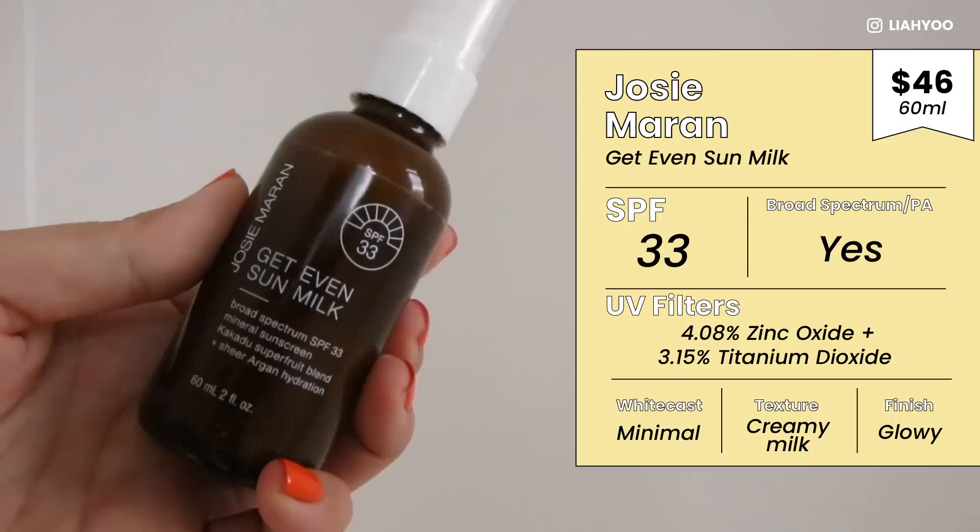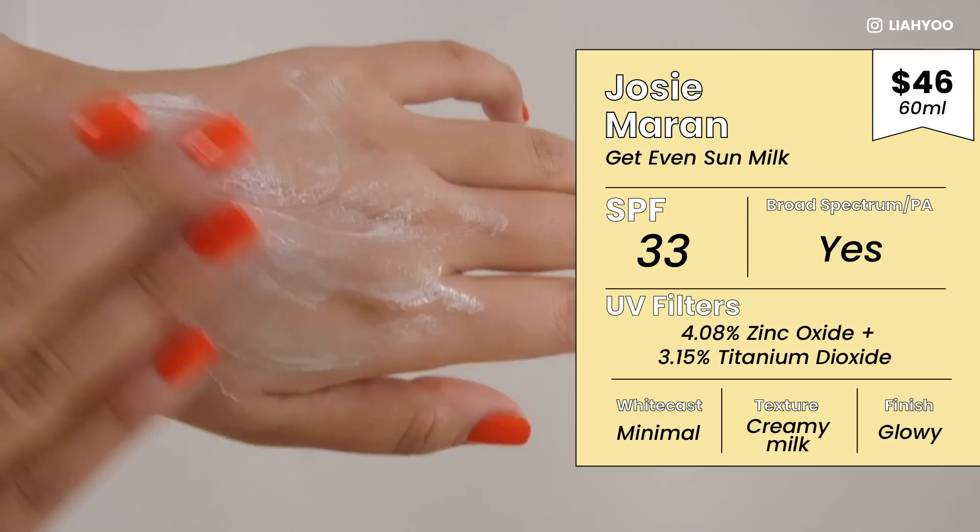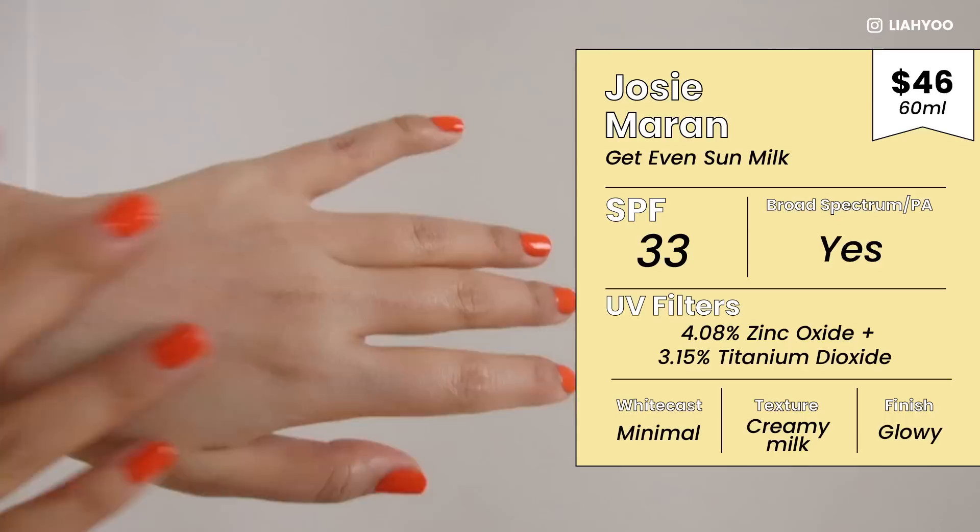I have another mineral sunscreen — this is Josie Maran Get Even Sun Milk, SPF 33, also found at Sephora. It's somewhat pricier, but I think it might be a really great option for those with drier skin who still want to use mineral sunscreen. Mineral sunscreens — zinc oxide and titanium dioxide based — can be inherently drying, so for drier skin types it's not always a good experience. But this is definitely on a more hydrating and moisturizing side. Josie Maran's previous sunscreen was not pleasant at all, so I was the biggest skeptic, but the brand sent it to me to try.